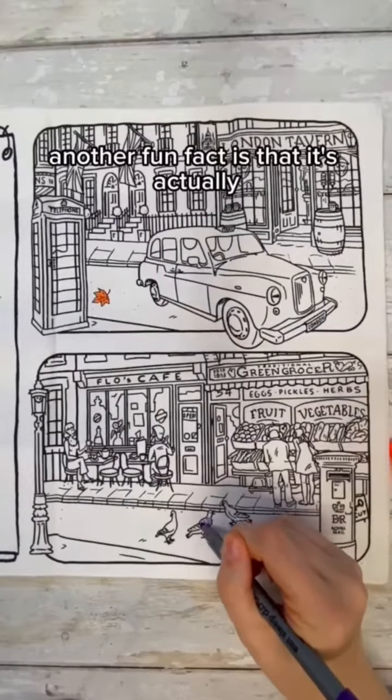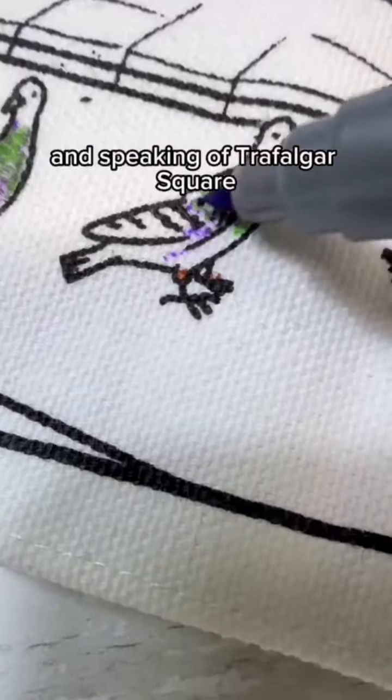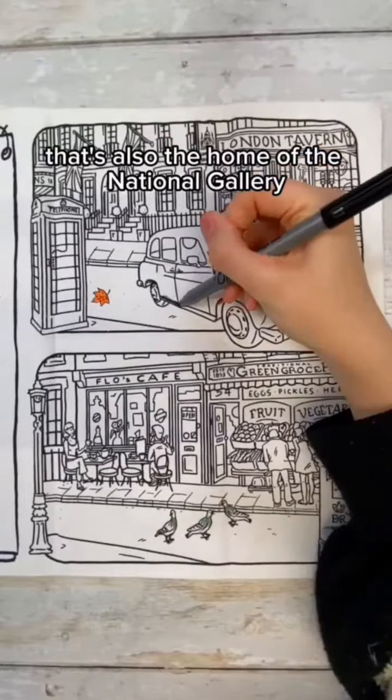Another fun fact is that it's actually illegal to feed the pigeons in Trafalgar Square. And speaking of Trafalgar Square, that's also the home of the National Gallery.